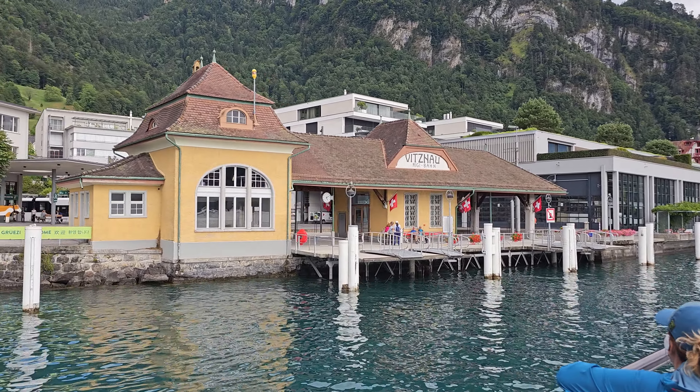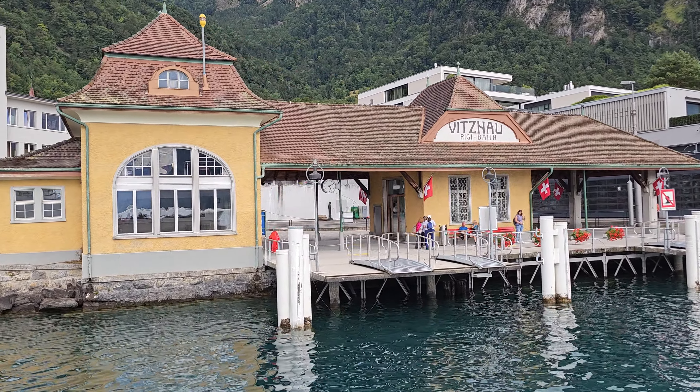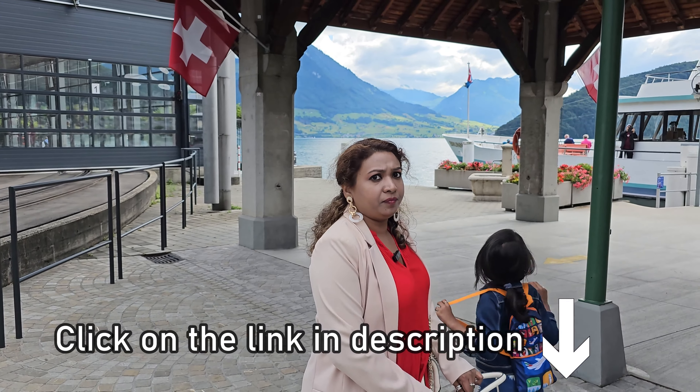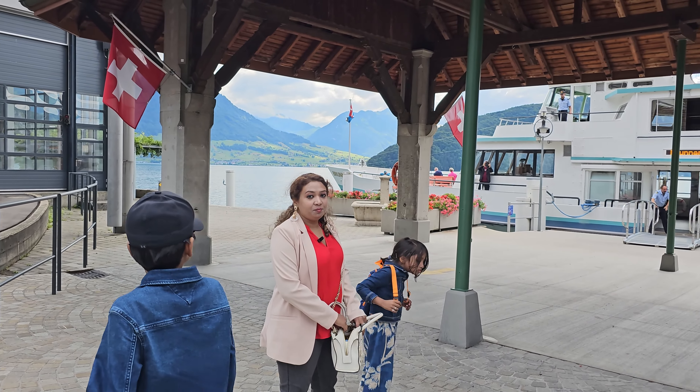Hello everyone, we are continuing our journey from Lucerne. From here we will be going to Rigi Kulm. If you want to know how we reached here, click on the link given in the description below, which also shows you the city of Lucerne.